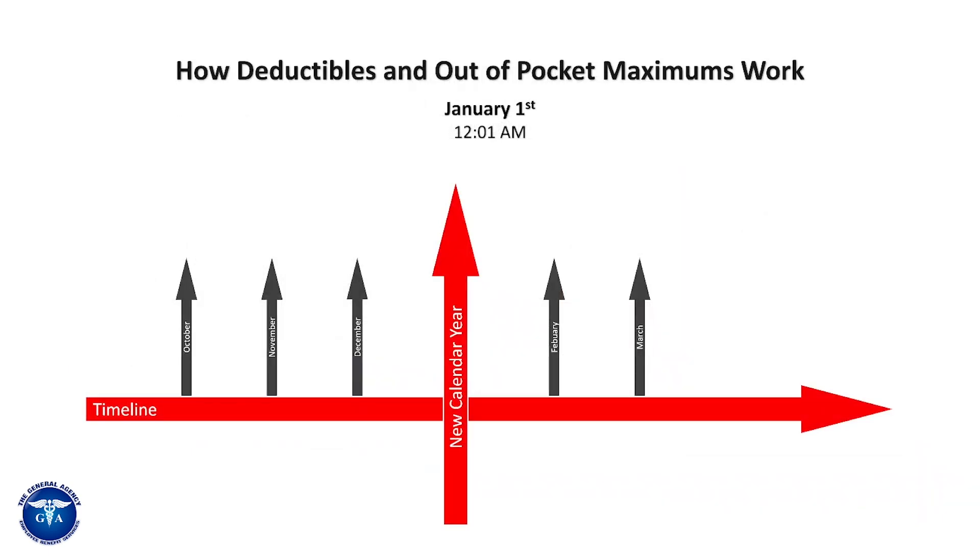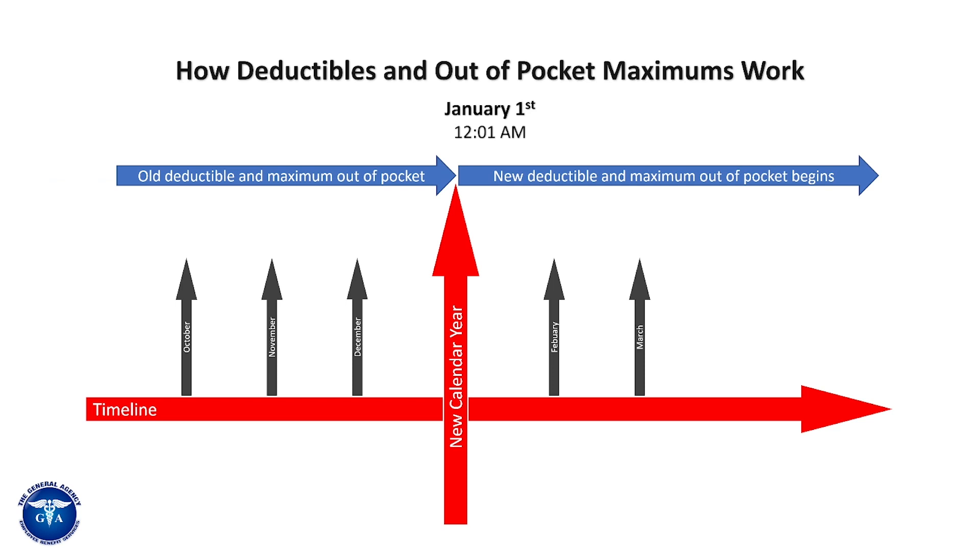Here's how the timeline runs out. You'll see October, November, December — the new calendar year starts January 1st at 12 a.m. Your old deductible and maximum out-of-pocket reset once it hits that new calendar year. It's important that you have some type of protection, because you could be out-of-pocket a lot of money if you happen to have treatment at the end of December and the beginning of January while you're still in the hospital. So keep that in mind.